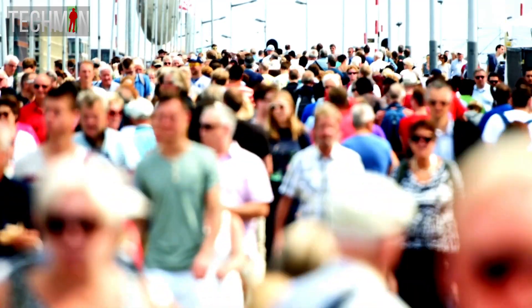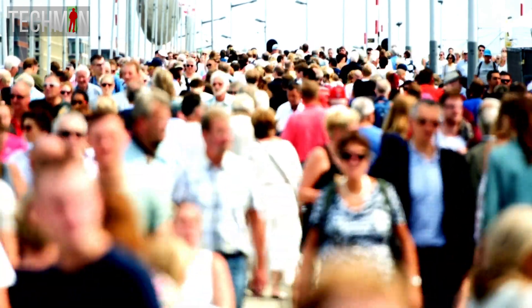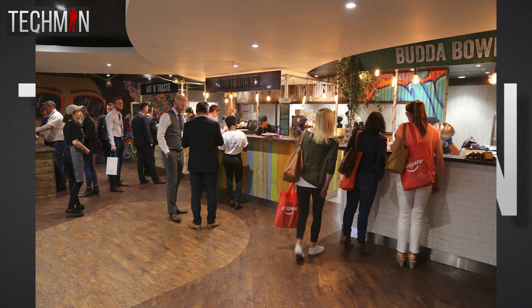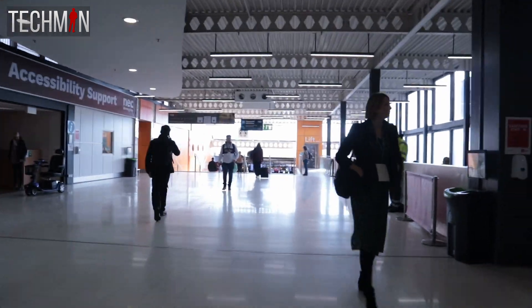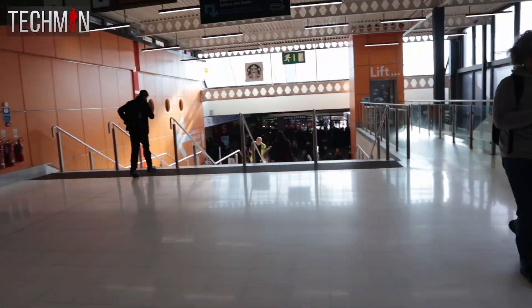However, my experience the following day was quite different. The place was absolutely bustling, hosting multiple exhibitions simultaneously, with queues forming at toilets and food outlets, and people scrambling to find tables or any available space to enjoy their meals in peace. Anyway, let's return to day one at the Solar and Storage Live exhibition, which was now up and running at Hall 5.